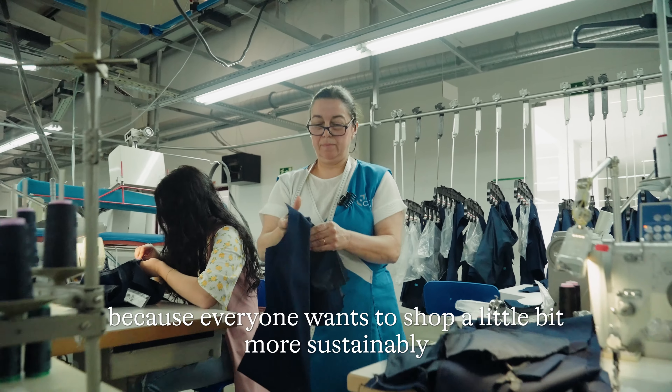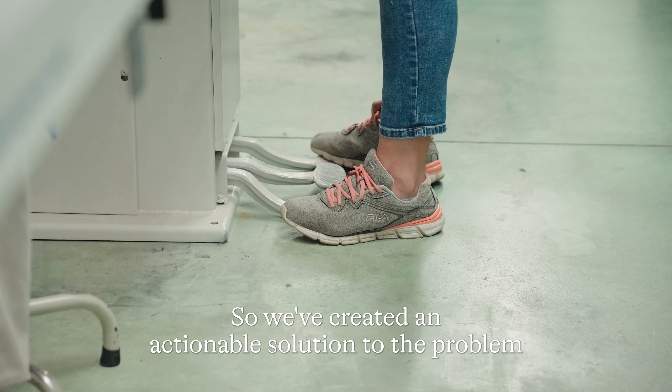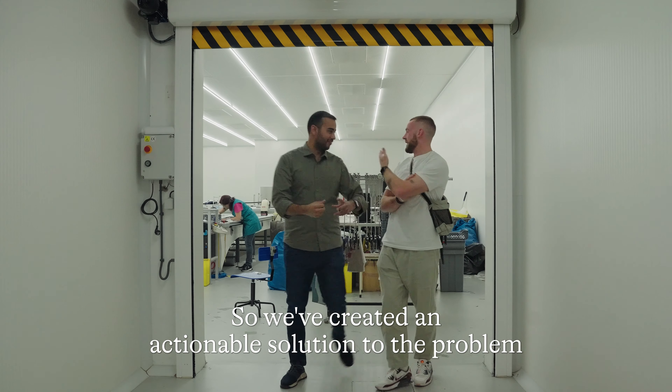Because everyone wants to shop a little more sustainably, but we understand it can be hard to know where to start, so we've created an actionable solution to that problem.